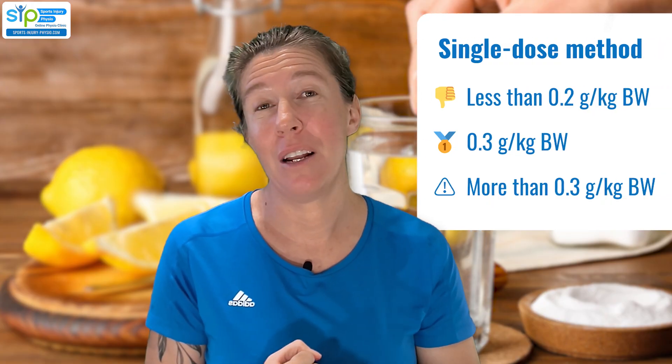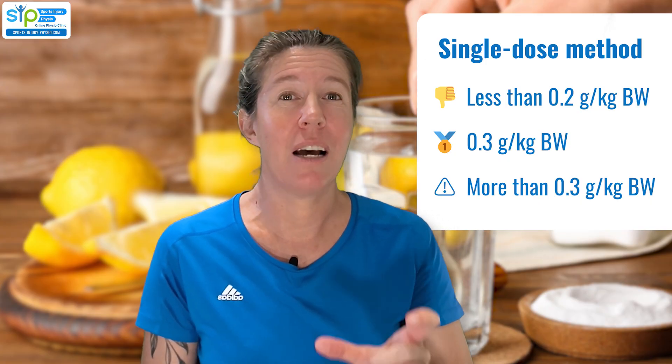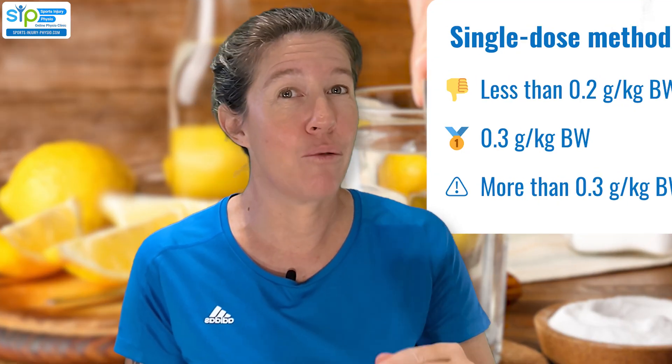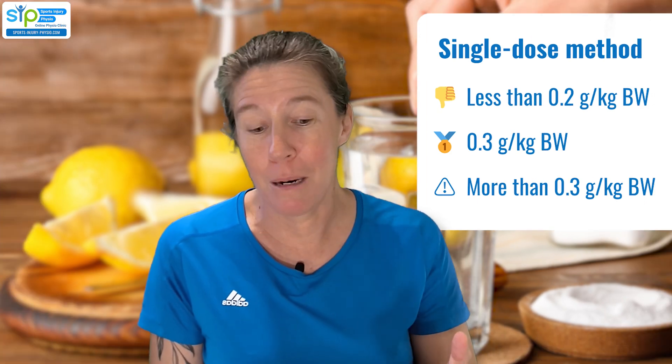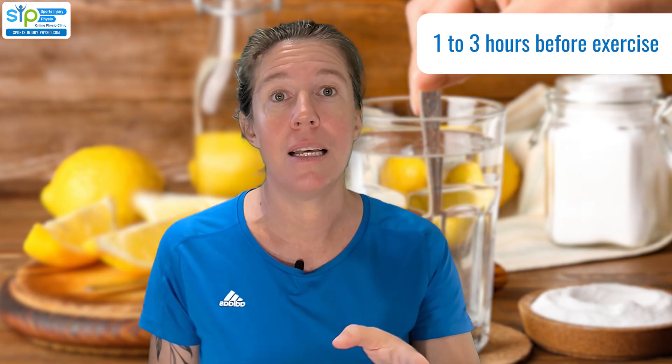When looking at single dosage, researchers found that taking 0.2 grams per kilogram body weight or less wasn't really effective. You need to take at least 0.3 grams per kilogram body weight to make it effective, but taking more than that really increased the risk of stomach upset. In practice, somebody who weighs 75 kilos would take a maximum of 22 grams before they exercise. The best timing seems to be between about one and three hours before exercise — experiment to figure out if any stomach effects happen before or after your event, but not during.